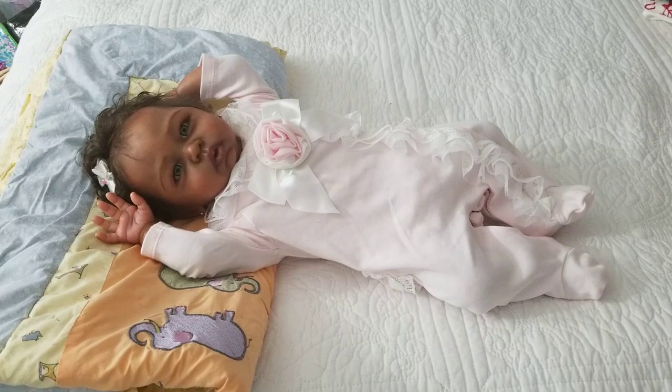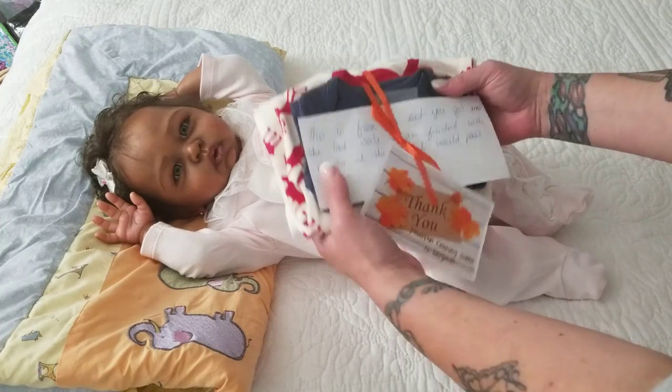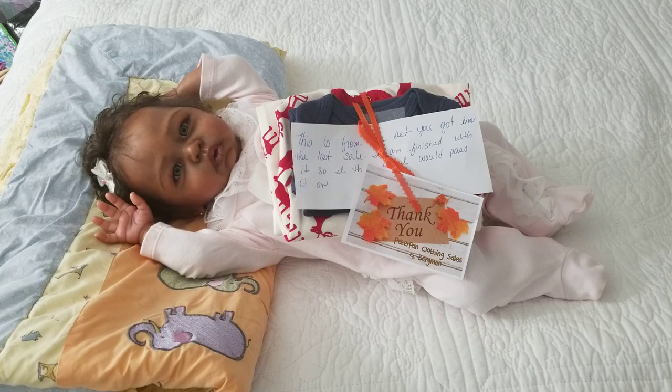So first I just wanted to share — I had opened this up and got no further because this was two things that I actually ordered from an IG sale. Many of you will probably know Peter Pan clothing sales. A lot of you have shopped her sales, and I saw how beautifully it was wrapped and I started reading the notes. I said, you know what, I'm going to save this to open it on video, just to give her a little more exposure and reviews. I shopped her last sale and was absolutely thrilled. She is so organized. The clothing that comes is so absolutely meticulous — it's like buying brand new but at thrift shop prices. You just can't beat it.